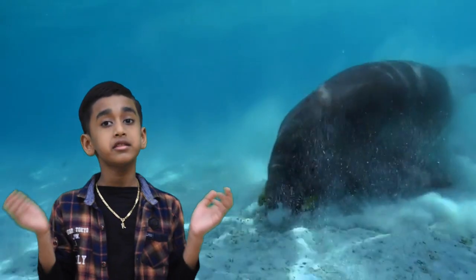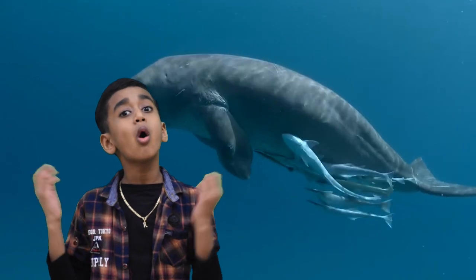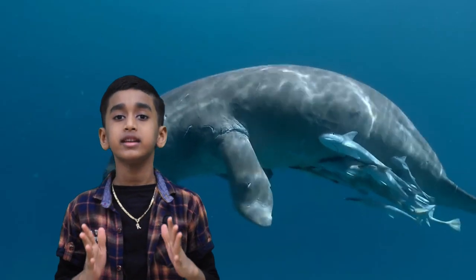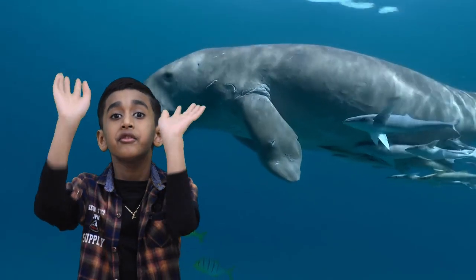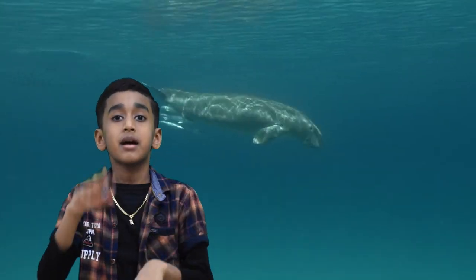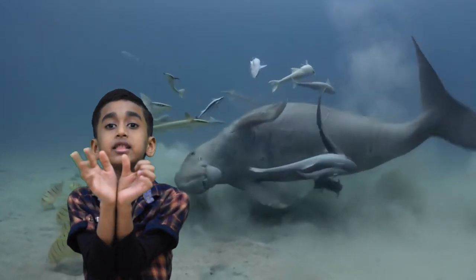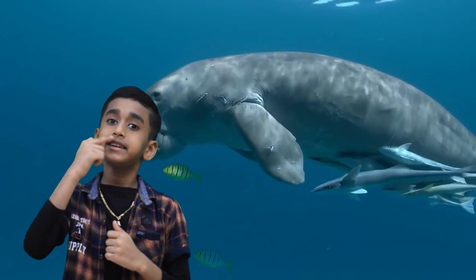Now let's see the structure of dugongs. Like all sirenians, dugongs have a fusiform body. They don't have hind limbs, but they have forelimbs which are paddle-like structures. Dugongs have a dolphin-like tail and they have a unique skull and teeth.